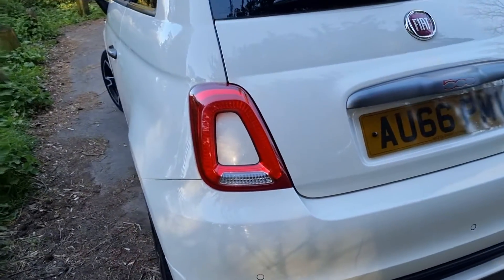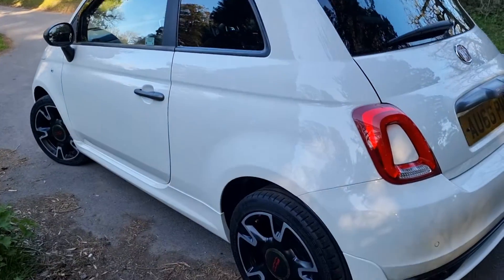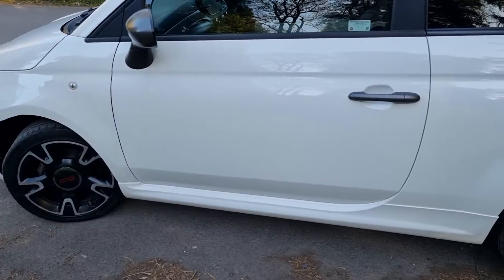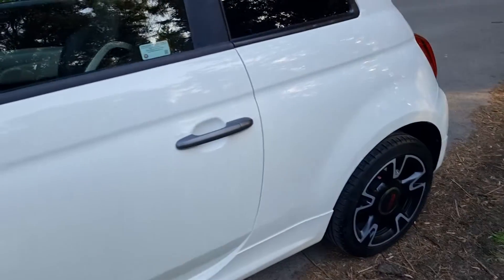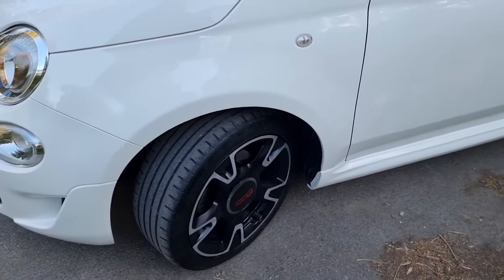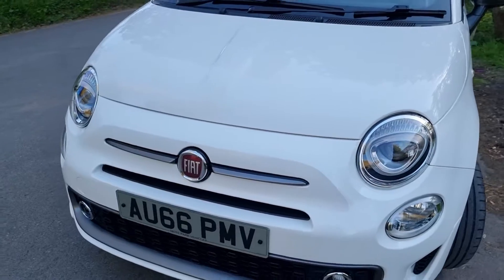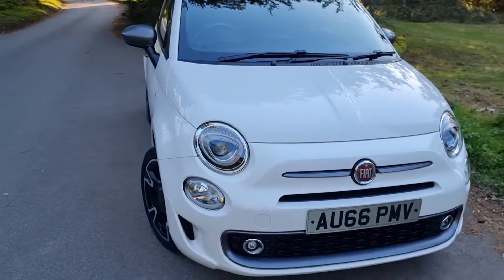She's got four services already stamped in the book, and we're going to get another service done — just a lubrication service. The last service carried out by the previous owner was a full service, so we only need to do a lubrication service. Don't forget this car has got the upgraded 16-inch alloy wheels in that lovely satin black with diamond cut edges. I really do think it transforms the car instead of the standard grey 15-inch alloys.